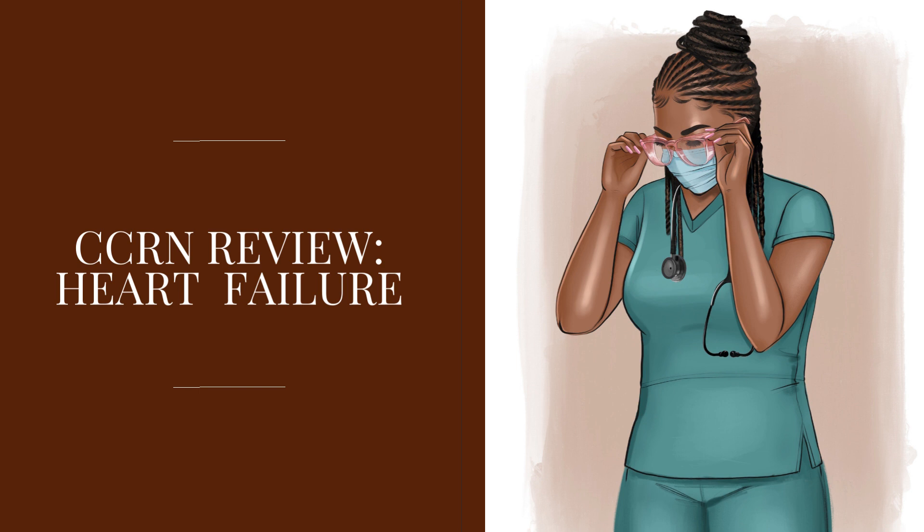Another form of heart failure is acute decompensated heart failure. The word acute tells us that the symptoms are sudden — they come on suddenly. In acute decompensated heart failure, there's a sudden onset of symptoms that are severe enough that the patient has to stay in the hospital. Usually patients admitted for acute decompensated heart failure have a history of chronic heart failure — approximately 75% of them.